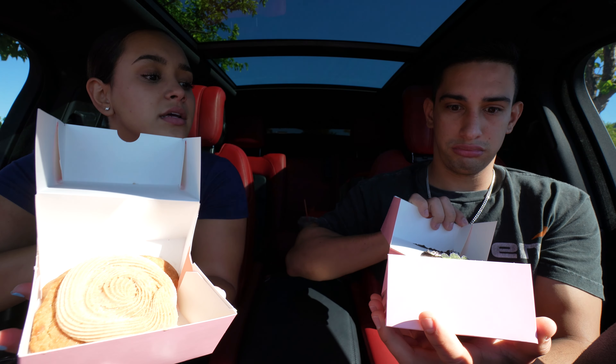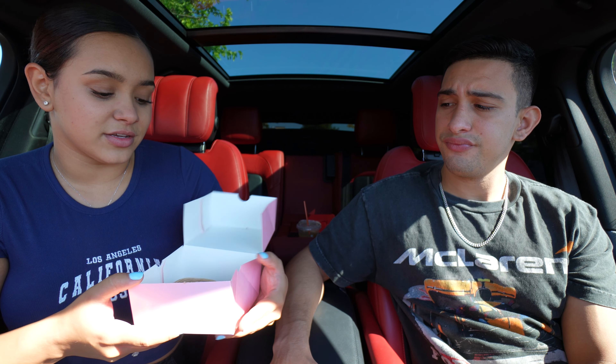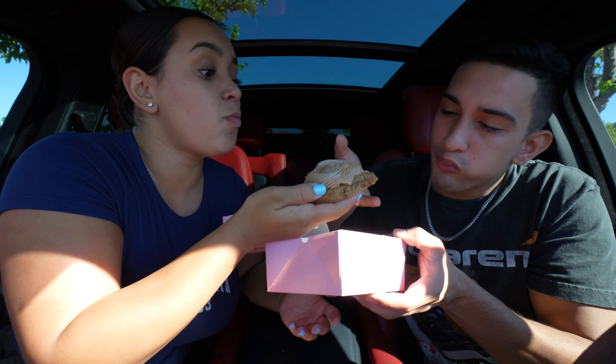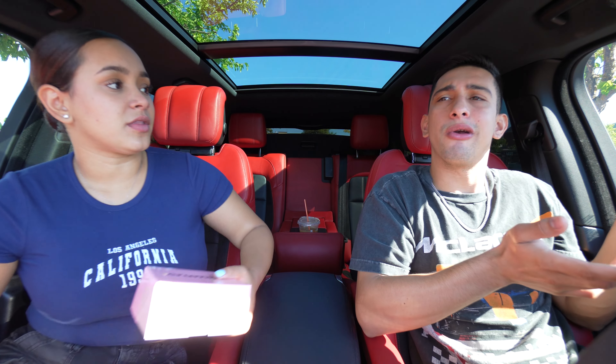This is the churro cookie. I love churros so I have a feeling this is gonna be good. That's honestly really good. It is very sweet and it tastes exactly like a churro. It's very sweet, but that's how these cookies are — you don't come to eat a cookie and think it's not gonna be sweet. It's good though, I would definitely get this again.